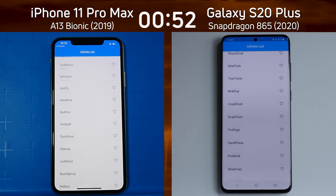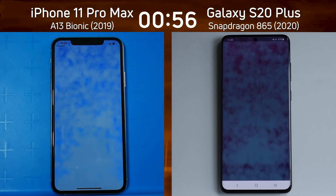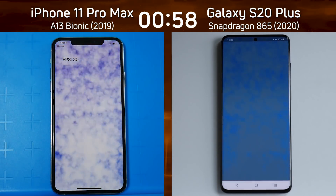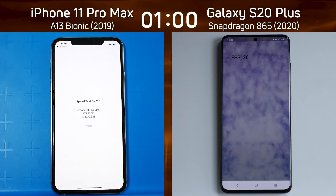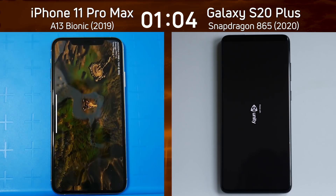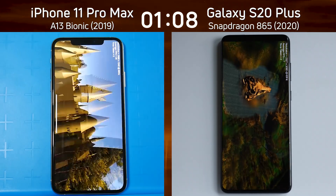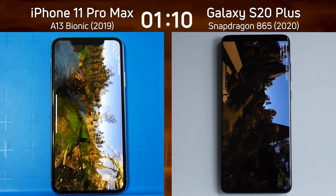We have the smoke particle test, but at the moment we're into the infinite scrolling list. There we go — smoke particle test coming up first for the iPhone 11 Pro Max, so that's a good sign. 30 frames a second, 27, 26, 25 frames on the right-hand side. That's definitely a win there by the 11 Pro Max as it's now into the Unity test, and it's definitely ahead of the Galaxy S20 Plus.